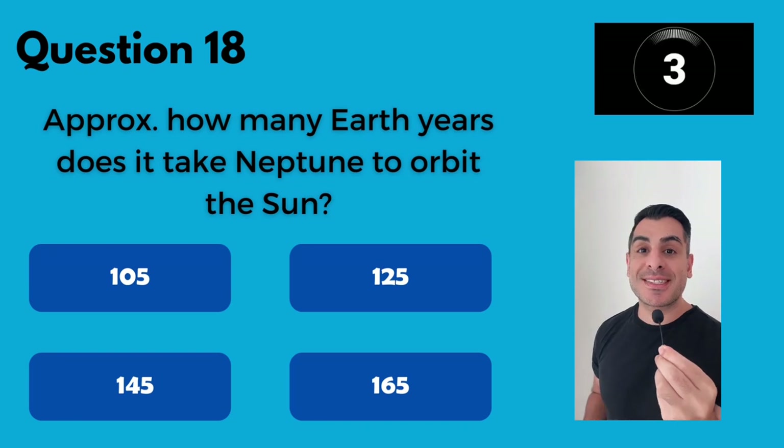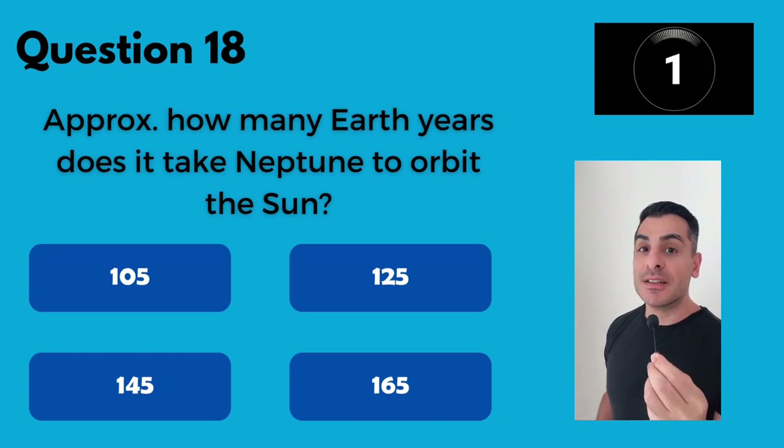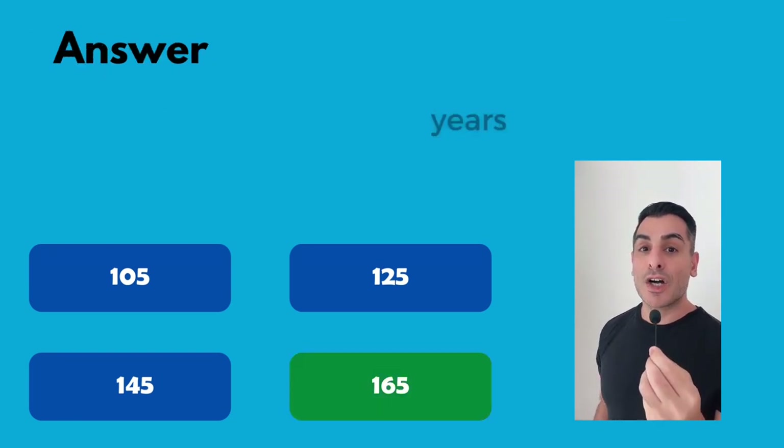Approximately how many earth years does it take Neptune to orbit the sun? 165.